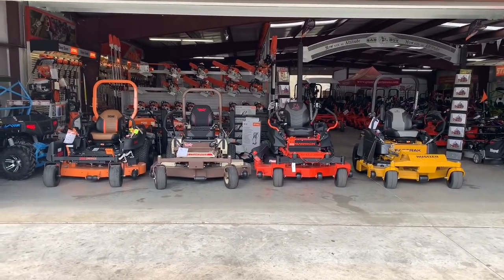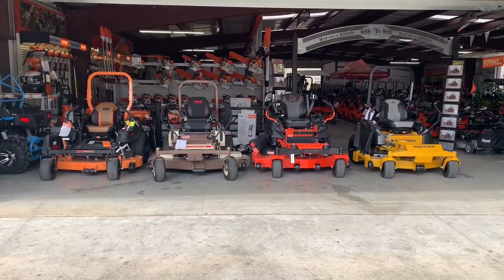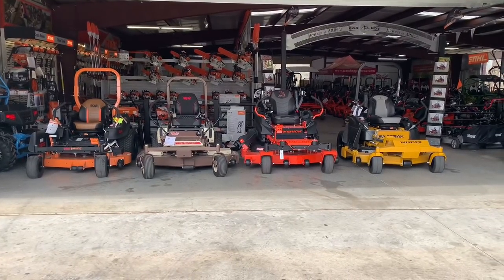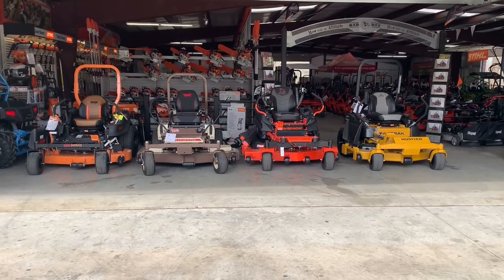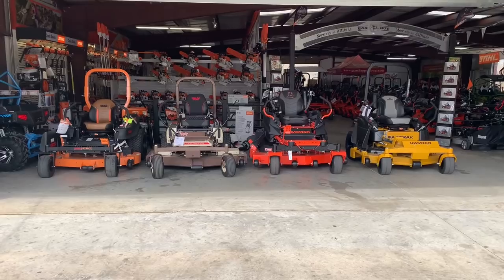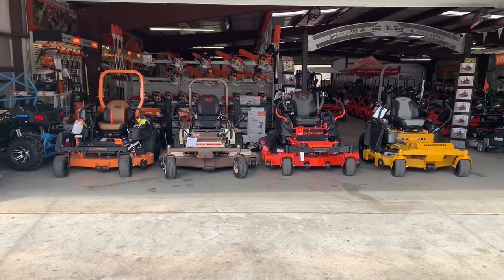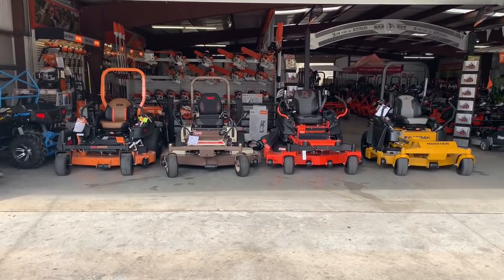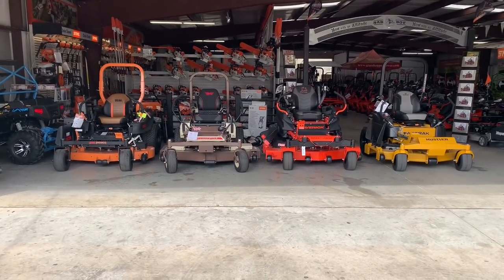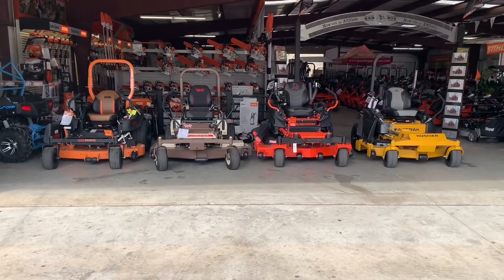This is Kevin at KNG Mowers. Today I want to do a fun video. I want to compare Skag, Grasshopper, Bad Boy, and Hustler — all four brands in my best-selling price category. This is your entry-level commercial, right at where the commercial starts. We'll go down the line.